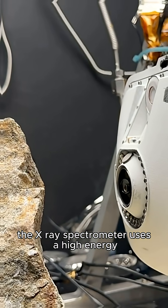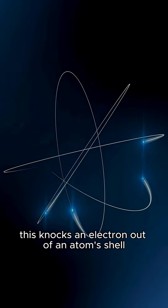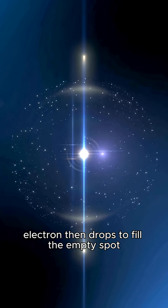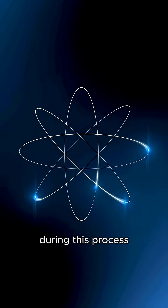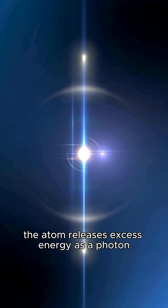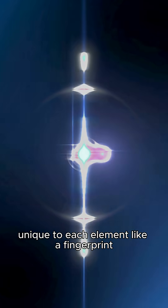The X-ray spectrometer uses a high-energy X-ray beam to strike the sample. This knocks an electron out of an atom's shell, creating a vacancy. An outer shell electron then drops to fill the empty spot to make the atom stable again. During this process, the atom releases excess energy as a photon. The energy of this emitted photon is unique to each element, like a fingerprint.